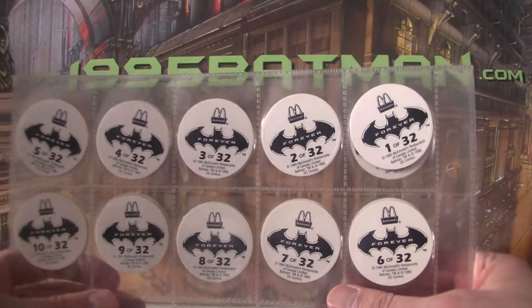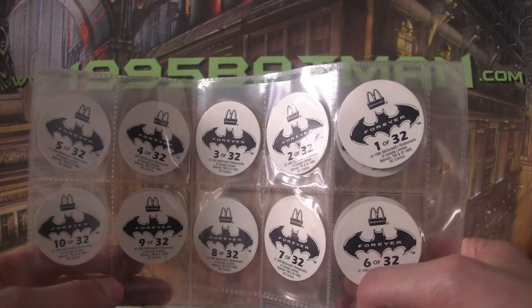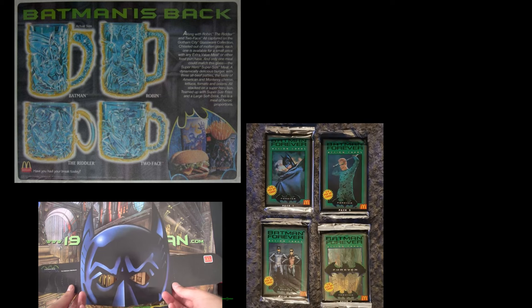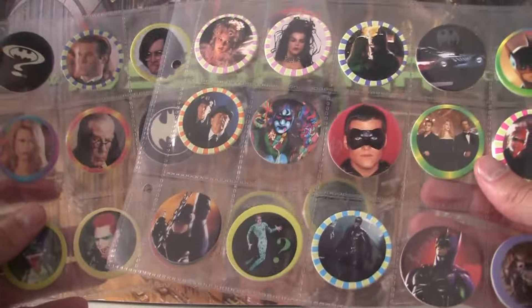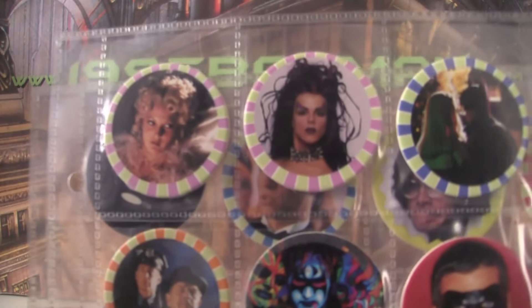First up we've got Pogs — Pogs from McDonald's Canada specifically. I'm trying to track down all the various McDonald's giveaways. America had the glass mugs, I think Europe got them as well. The UK didn't get them — we got a cardboard Batman mask, which was on a previous episode. Australia got some pop-up cards, which I still have to get, and also some little disc things. Canadian McDonald's gave away these Pogs — 32 Pogs in total.